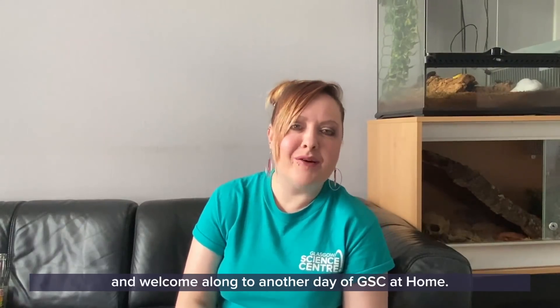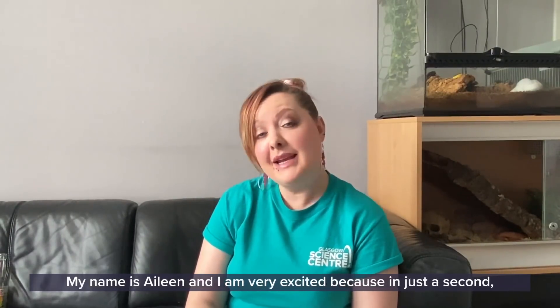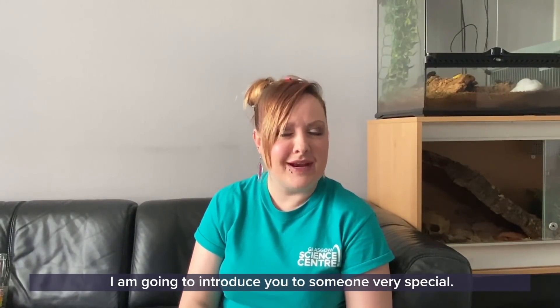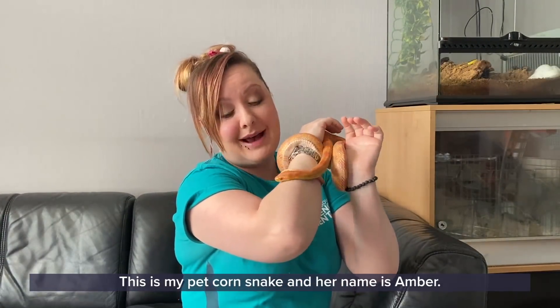Good morning everyone and welcome along to another day of GSC at home. My name is Aileen and I am very excited because I am going to introduce you to someone very special. This is my pet corn snake and her name is Amber.